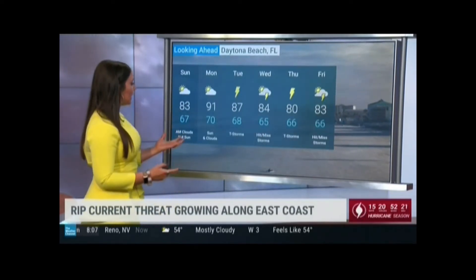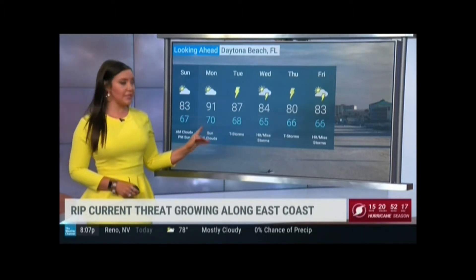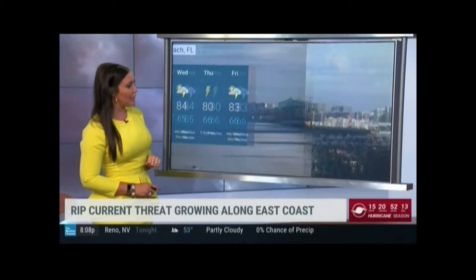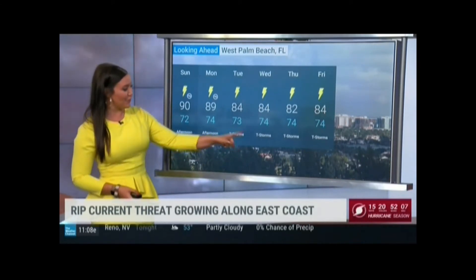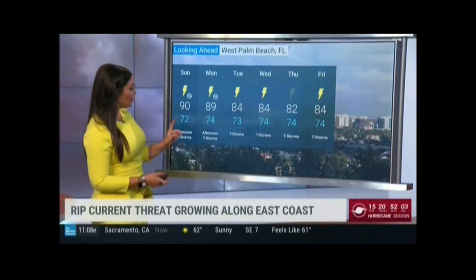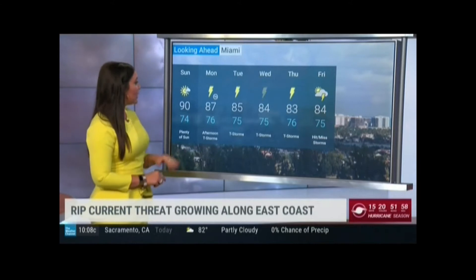Let's take a look at your forecast for somewhere like Daytona Beach, where today is pretty nice. You've got a mix of sun and clouds, also not bad tomorrow, but you'll notice you start to see that typical stormy pattern picking up as you head through the week. Of course, we're entering into the rainy season in Florida, and you can pretty much guarantee for places like West Palm you're going to at least have scattered afternoon thunderstorms, but you'll notice a pretty unsettled weather pattern today and into next week.